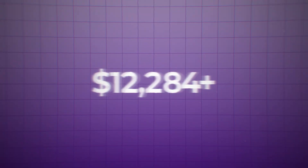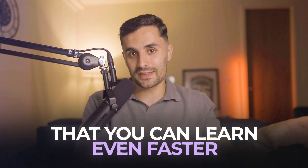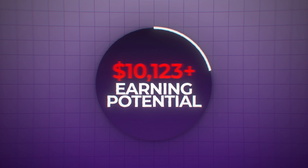I went from making 3k a month to 20k a month using a tech skill that I learned in only 90 days, and there are some skills you can learn even faster. In this video we'll be going over the seven fastest tech skills to learn to make 10k a month.